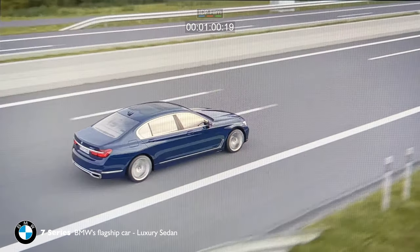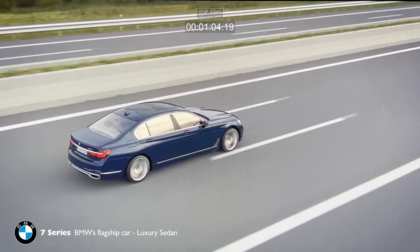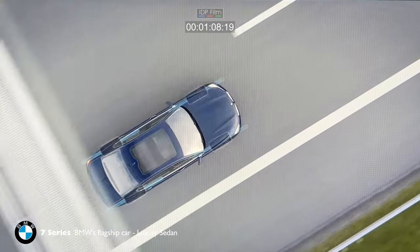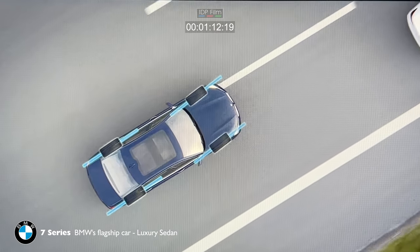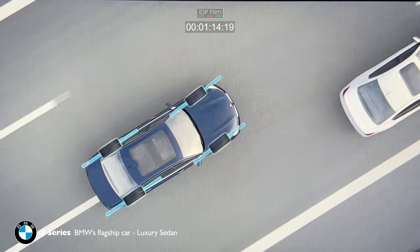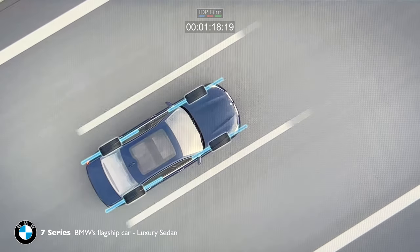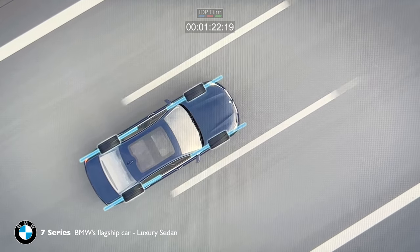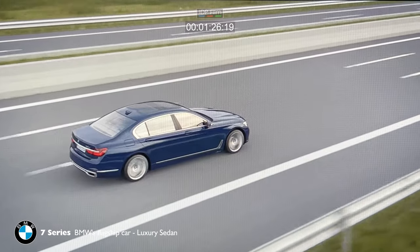At higher speeds, the rear wheel steering ensures even greater driving stability. The wheels of both axles turn in the same direction when you change lane, for example. The car glides to the side, which optimizes the forces acting on the car. As a result, the car is very dynamic and sporty to drive.